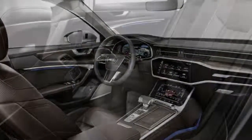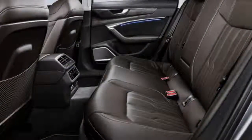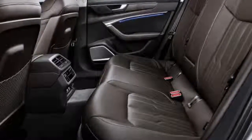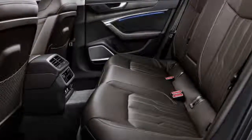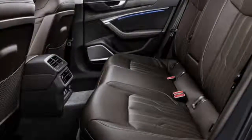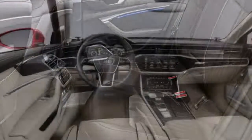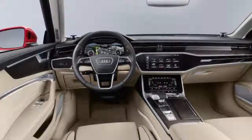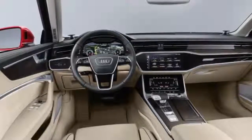The 2019 A6 also ups the comfort compared to the current model. There's more space inside, particularly in regards to headroom and shoulder room front and rear, and rear legroom has also been increased. Audi engineers have also developed a new suspension damping system that should lead to a more comfortable ride. Pricing information will be announced closer to the market launch later this year.